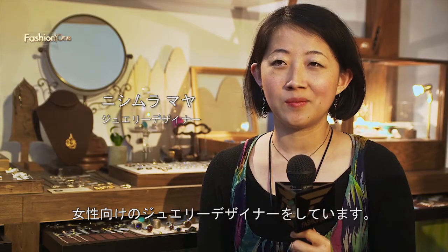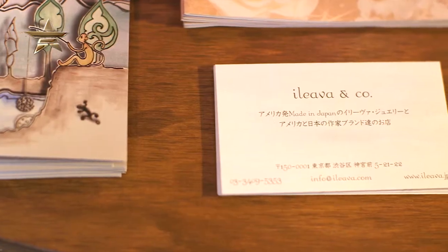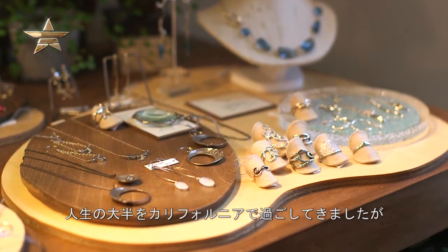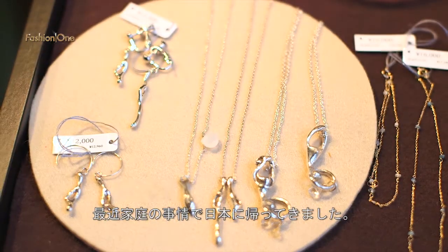My name is Maya. I am the jewelry designer for Eliva Jewelry. I started jewelry design about ten years ago. Most of my life I've been in California, but recently I moved back to Japan for family reasons, and now I have a store in Harajuku.